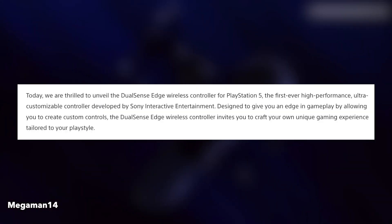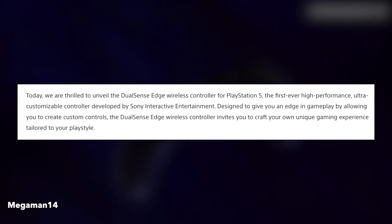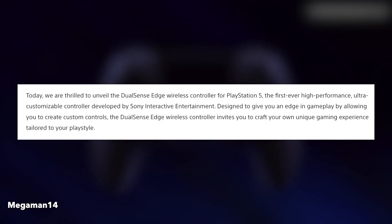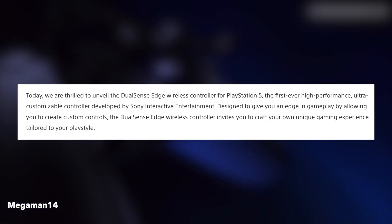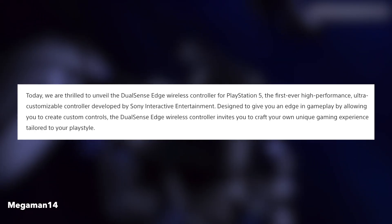In the description it said: the first ever high performance ultra customizable controller developed by Sony Interactive Entertainment. Designed to give you an edge in gameplay by allowing you to create custom controls, the DualSense Edge wireless controller invites you to craft your own unique gaming experience tailored to your playstyle.